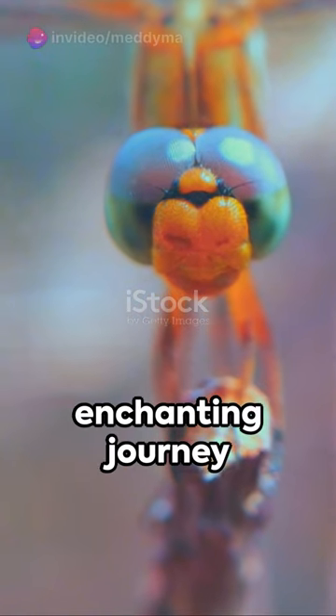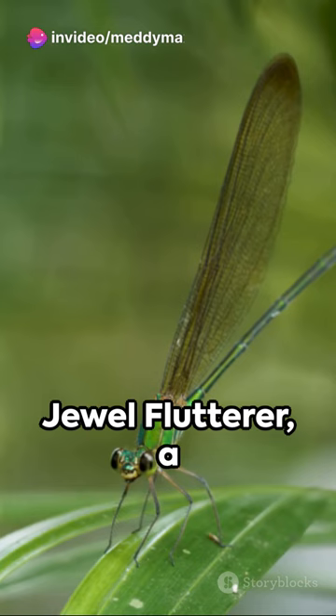Welcome to an enchanting journey through the world of dragonflies. First, meet the Jewel Flutterer, a magnificent creature with sparkling wings, all the way from Australia.